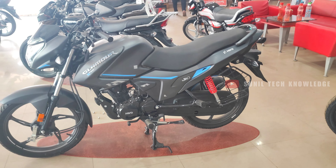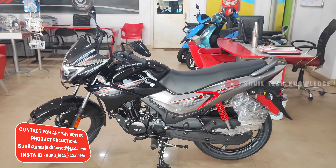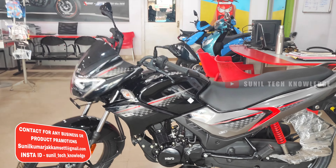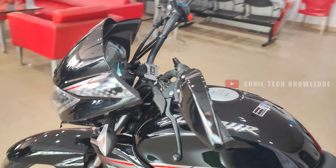You can see the Hero Glamour X-tech model here — the new Hero Glamour OG version. The glossy finishing is very attractive. It's like a stickering applied over the same old Glamour.